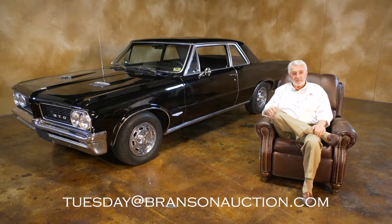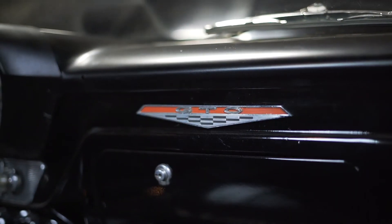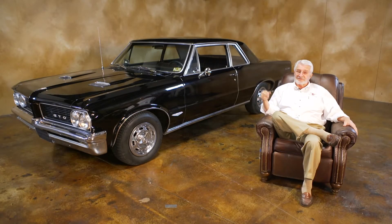So, this must be Tuesday. And look at this black beast sitting next to me. That is a real, honest-to-goodness 1964 Pontiac GTO. Some say that's the very first muscle car, and it's not too difficult to believe that.